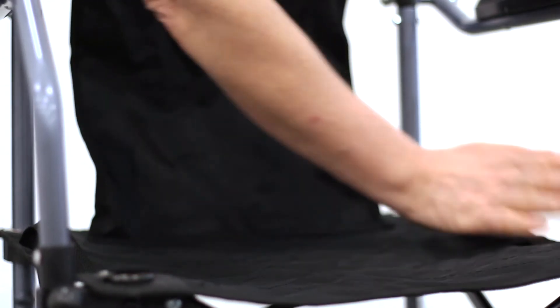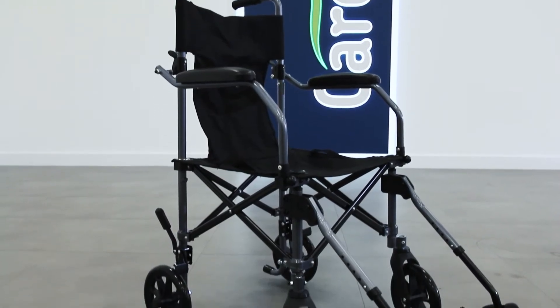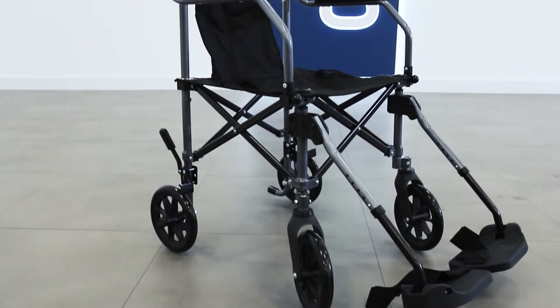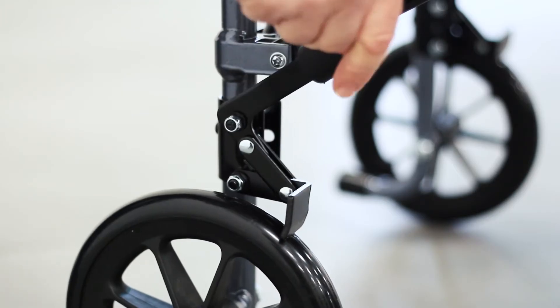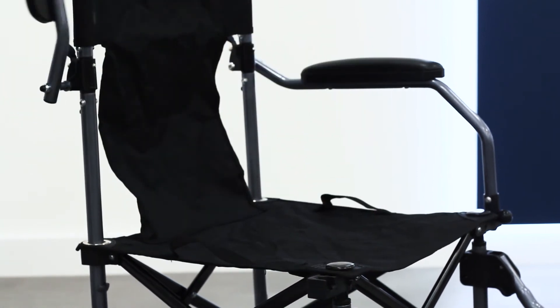The 18-inch nylon canvas seat can be easily cleaned. Other useful features of the Careco Fold and Go Transit Wheelchair are a handy parking brake for extra security and padded armrests which can be flipped up.